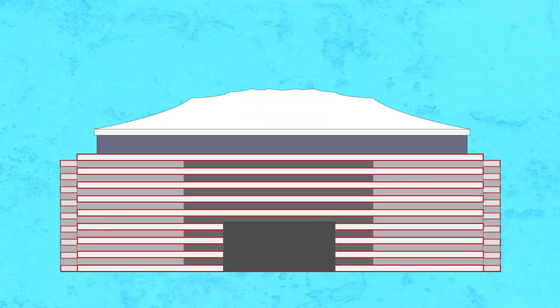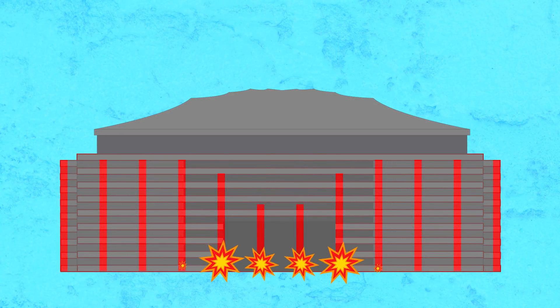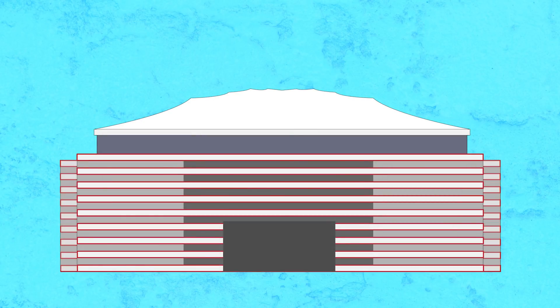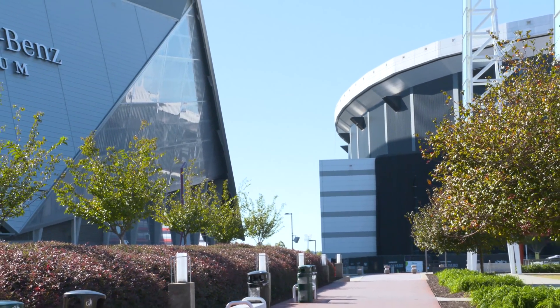Gravity is the force that causes things to fall towards the earth, and gravity applies to everything with mass, including the Georgia Dome. When a building is standing, its structure is able to balance out the force of gravity. But when that building's structure is weakened — say by explosives — the forces become unbalanced, causing the structure to crumble to the ground.